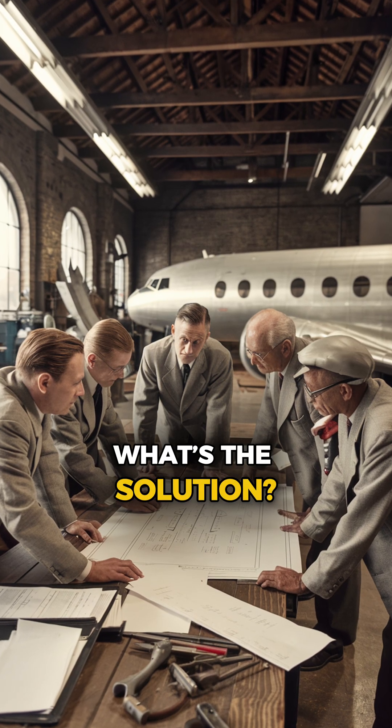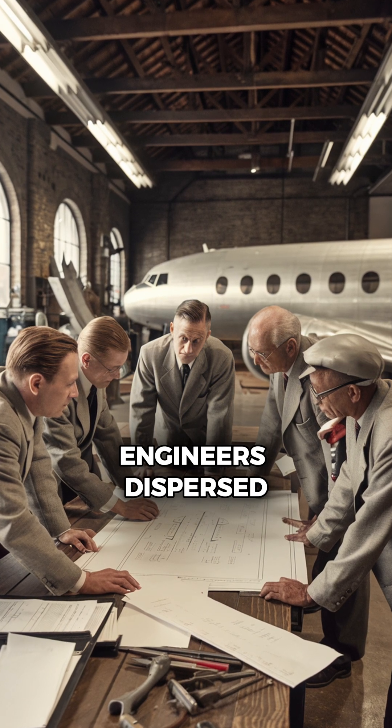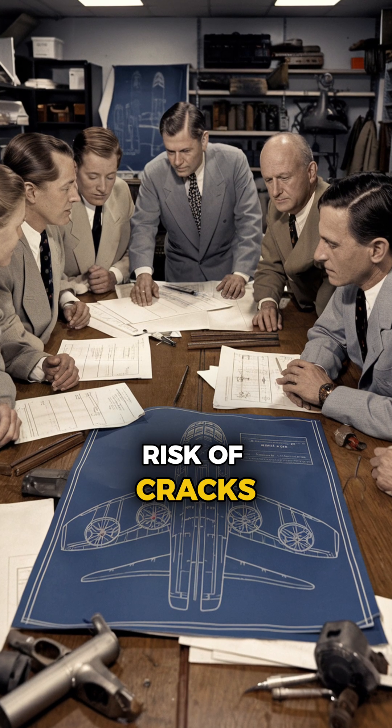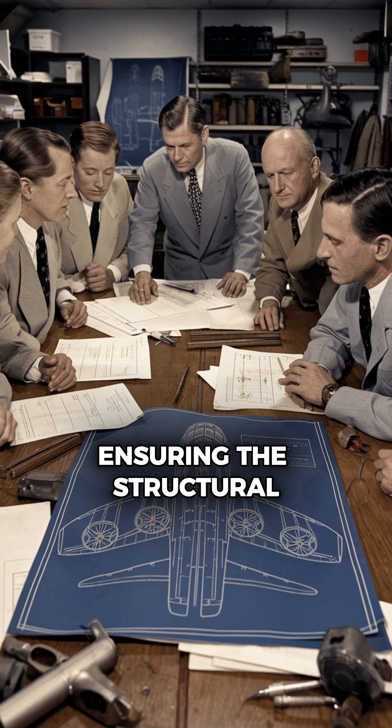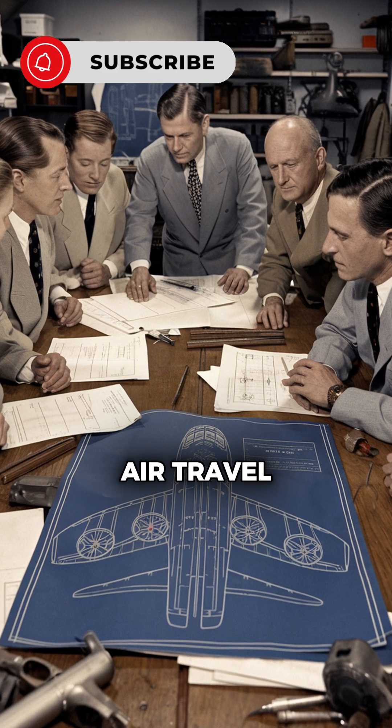So, what's the solution? Round windows. By eliminating corners, engineers disperse the stress evenly around the window's edges. The rounded design reduced the risk of cracks, ensuring the structural integrity of the plane. It was a game-changing innovation that made air travel much safer.